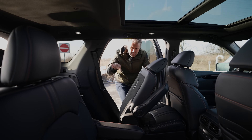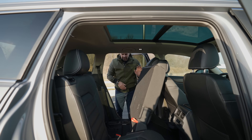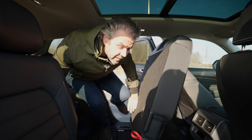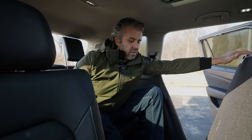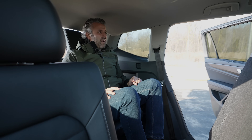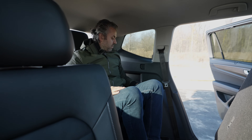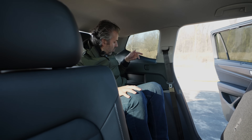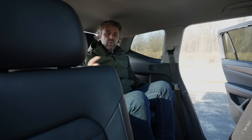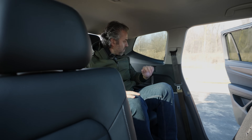Now let's get into the Atlas third row. The opening is a lot wider, making it much easier to get in. Headroom is roughly about the same as the Pilot — the roof is pushed up to give you more room, which is super important. There are cup holders and two USB-C ports on one side. I'm six-two and it's nice and comfortable in here.